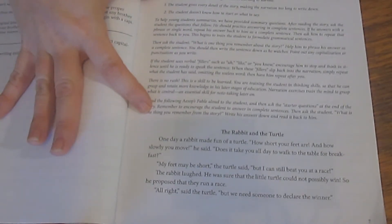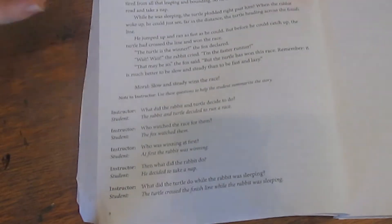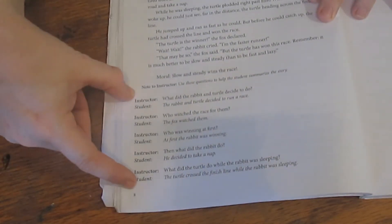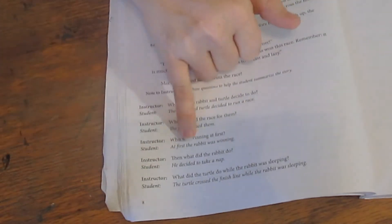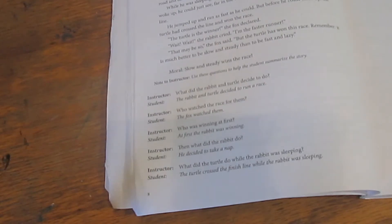One type is story narration. They give you all the information you need about teaching story narration, and then you read the story — about a page long at this level. There are questions about the story, and again they provide complete sentences to prompt your student with.